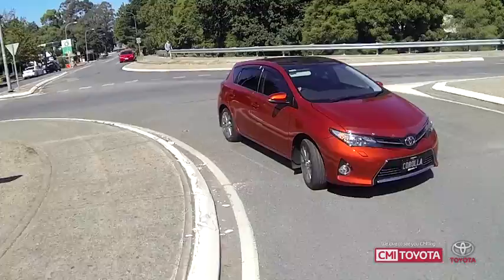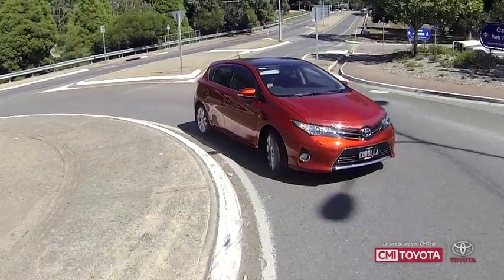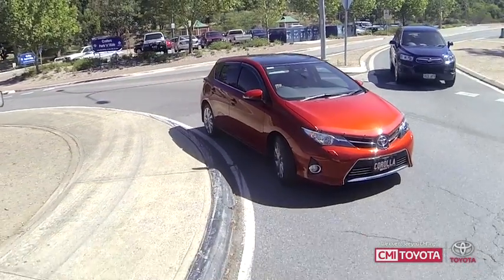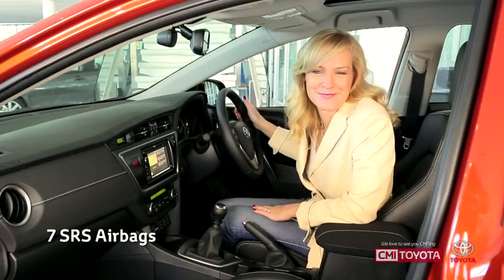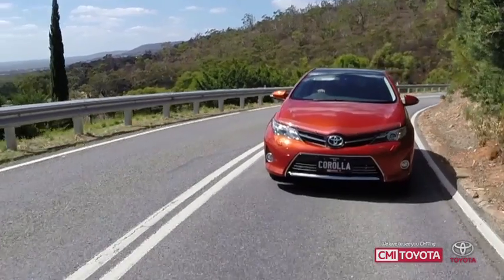There's also traction control, vehicle stability control and hill start assist in the seven-speed multi-drive, so rollbacks are a thing of the past. And for even more safety features, the new Corolla comes with seven SRS airbags as standard. Plus it's earned an ANCAP five-star safety rating.